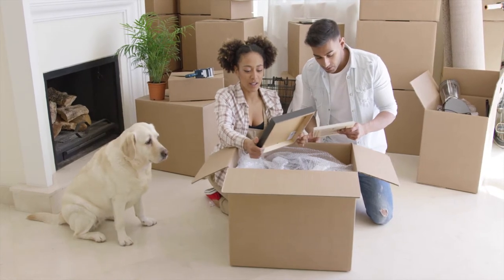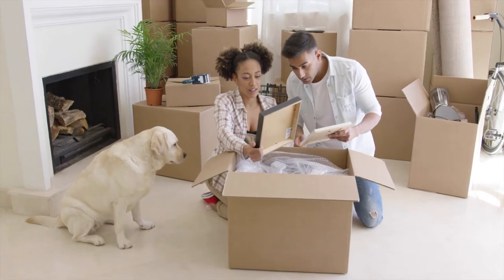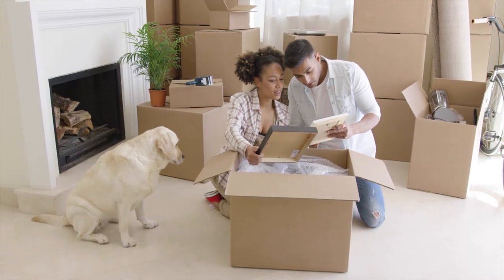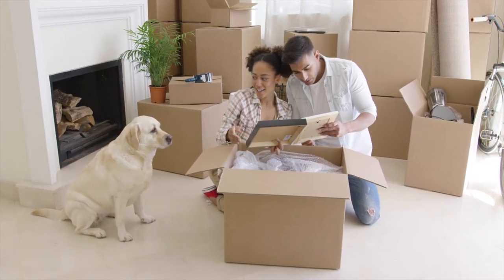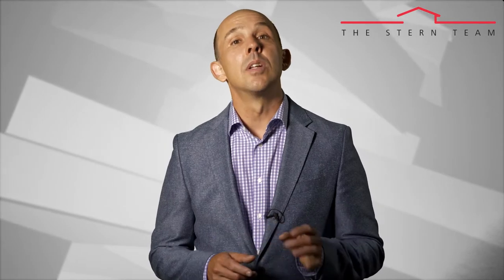A common real estate contract contingency made by condo buyers is the ability to review the HOA rules and regulations. This contingency states that the purchase contract is contingent upon the buyers and their attorney's review of HOA rules and regulations. Before listing your condo for sale, gathering all HOA documents will save a lot of time, as not having proper documents readily available is a big reason why real estate closings get delayed. So you must be proactive and gather that information beforehand.